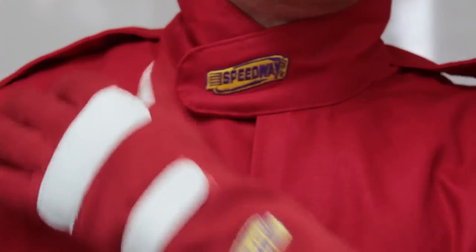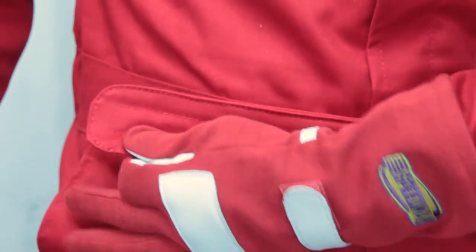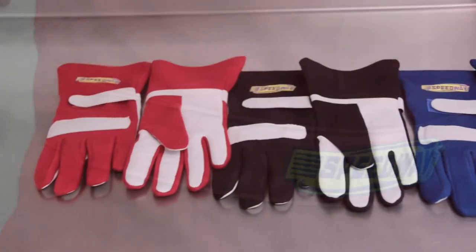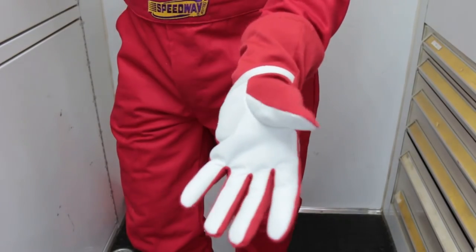The driving suit is SF1 fire resistant rated, available in blue, red, and black, and sizes small to double XL. Speedway Economy racing gloves feature a full leather palm and mitered finger design for a comfortable fit.